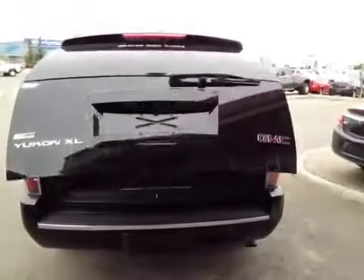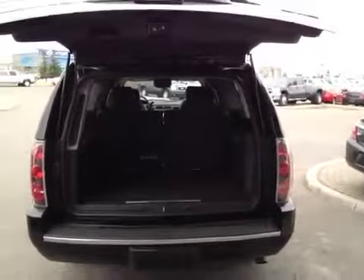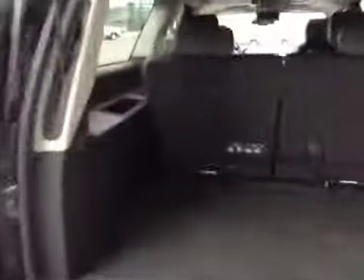Let's take a look at the cargo area. It's got an automatic lift gate — nice when your hands are full. There's a third row of seats that you can fold down, fold up, or completely remove. There's also an auxiliary power outlet in the back, and a button to close your power lift gate.